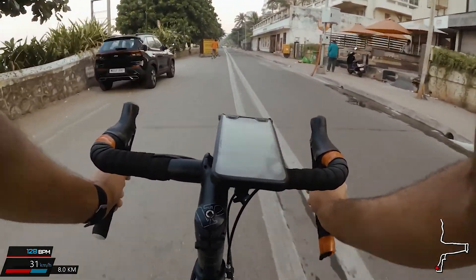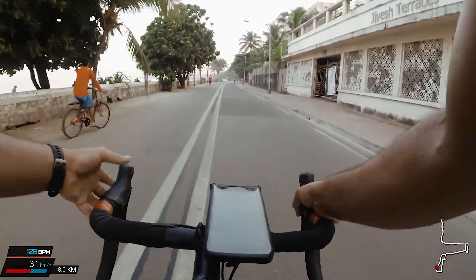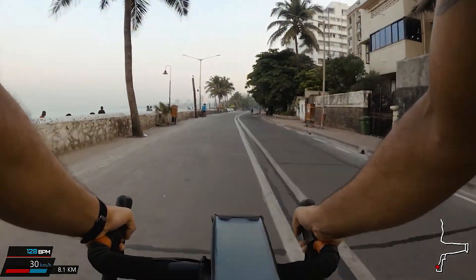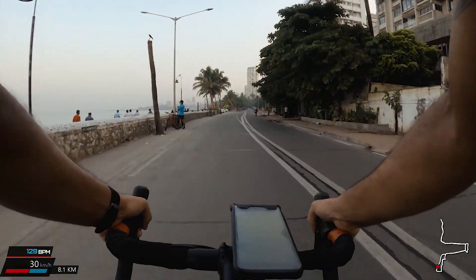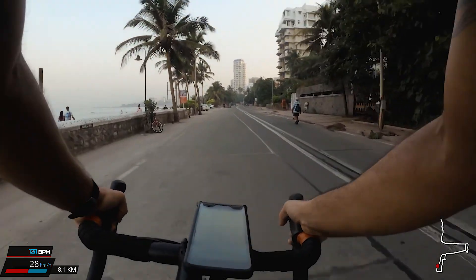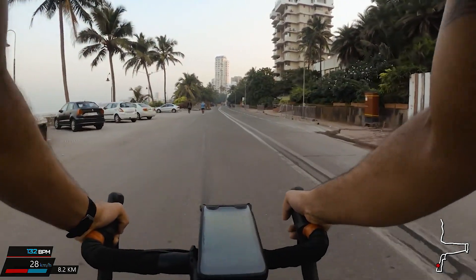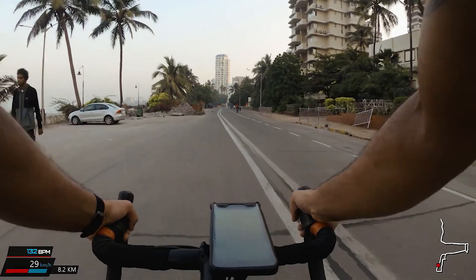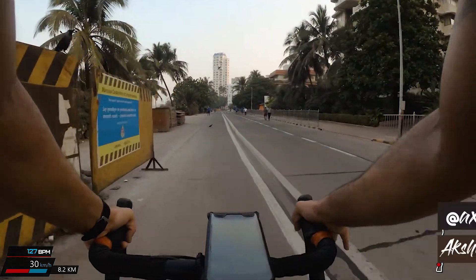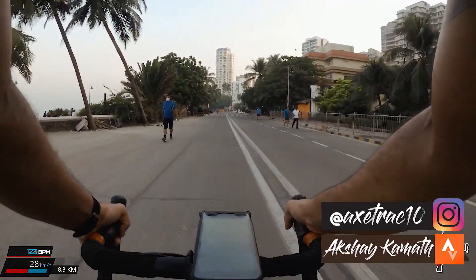So that was the Mount Mary descent. You also have a reverse Mount Mary ascent, which is the same route going upwards — that's definitely one of my favorite climbs, and I'll talk about that in a later video. Until then, enjoy the view of Bandstand with the ocean to your left, and I hope to bring you a lot more videos of my favorite places in Mumbai.